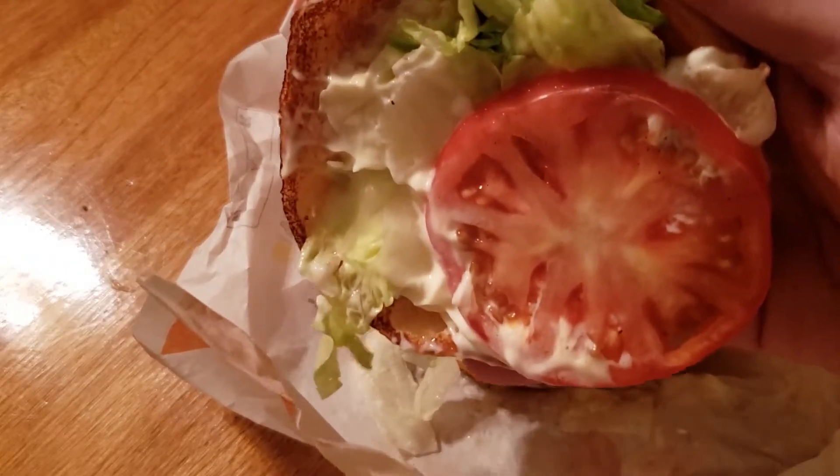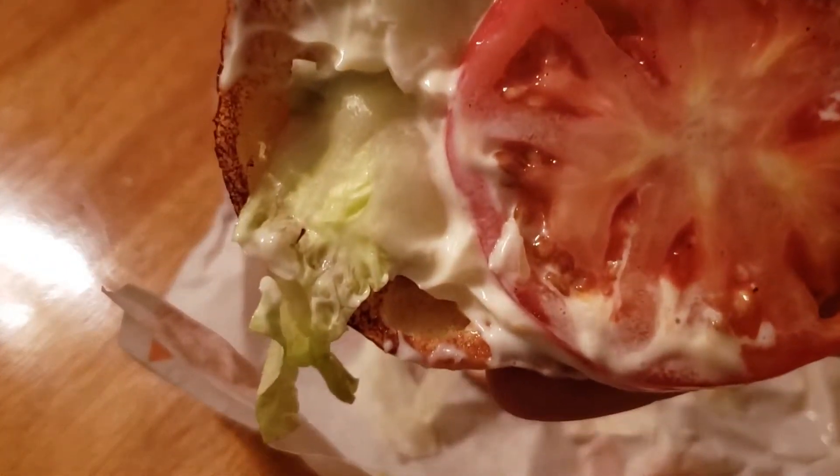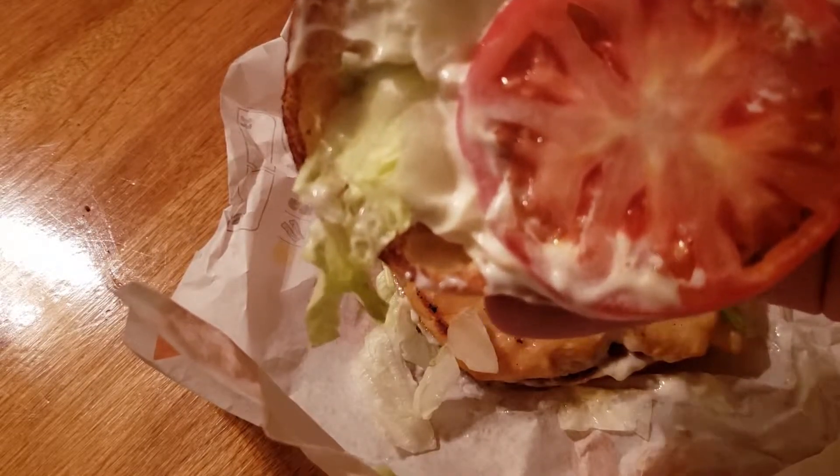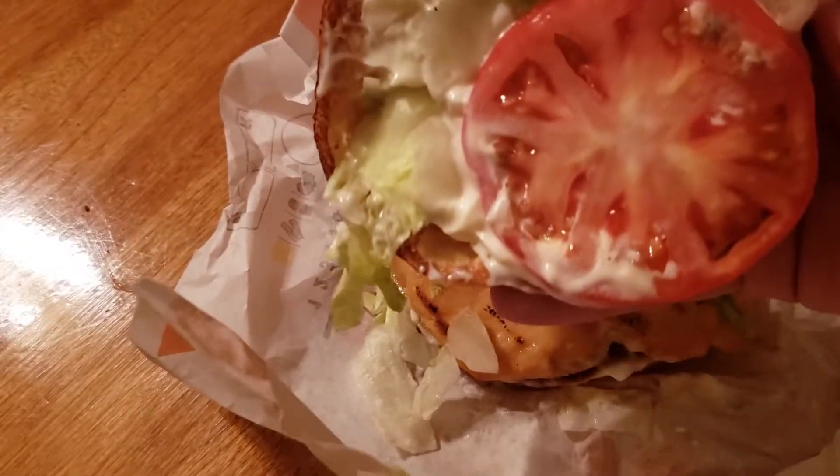I don't know what they did, but this looks like mayonnaise. Can everyone see that? That's mayonnaise. I don't know what they did — unless it's supposed to be a honey mustard that looks like mayonnaise.